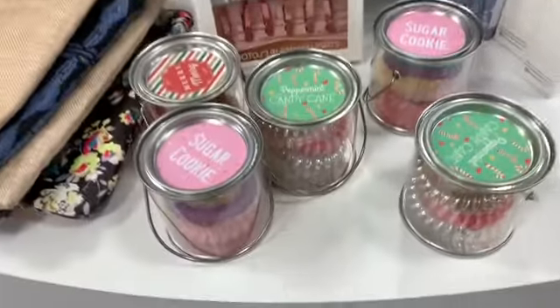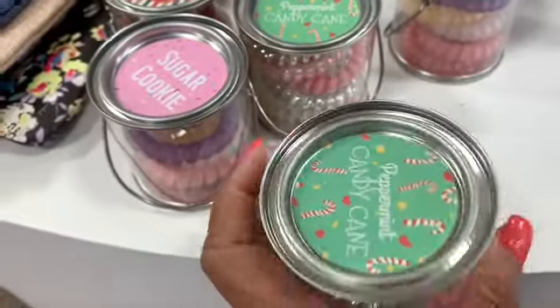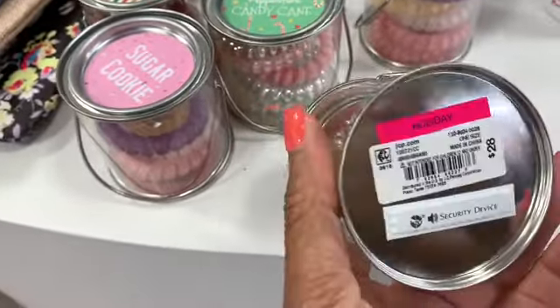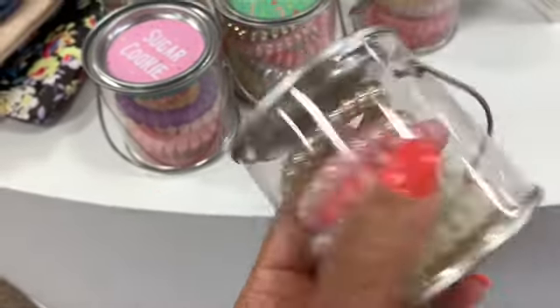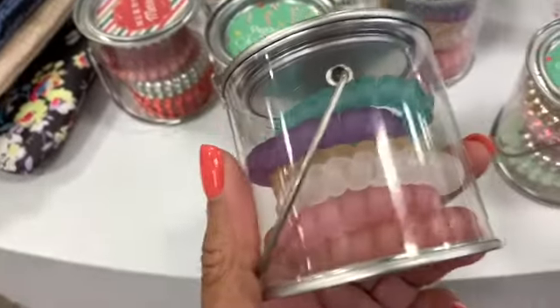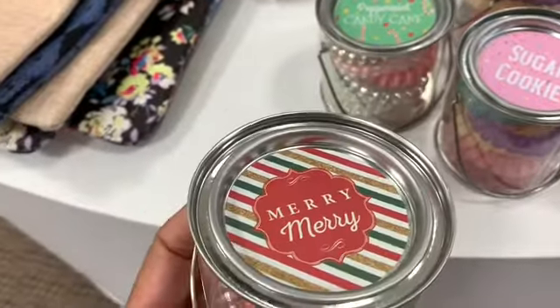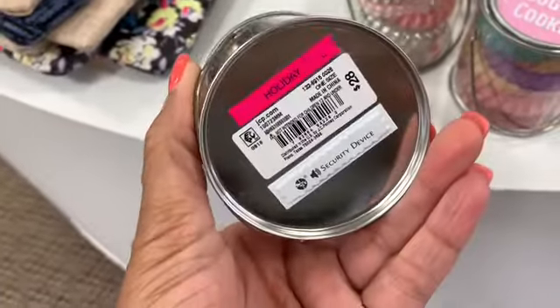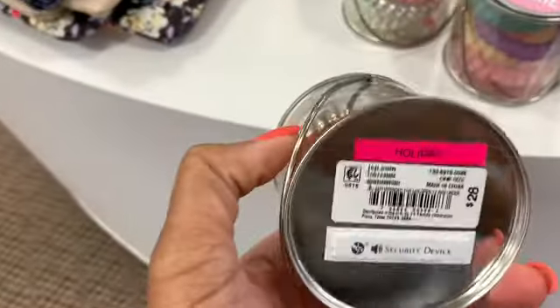These are new — I haven't seen these before. They're little tassels you can put around your wrist. They have them in different colors: the peppermint candy cane, the sugar cookie colors, and the 'Mary Mary' colors. They are going for $28.